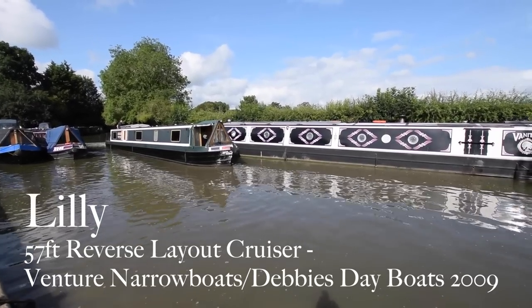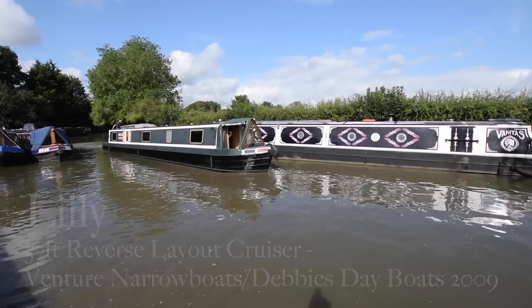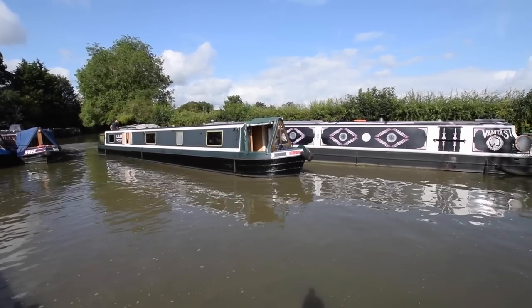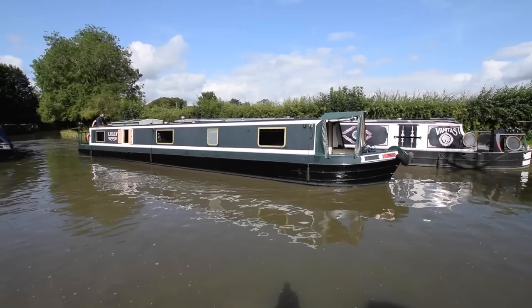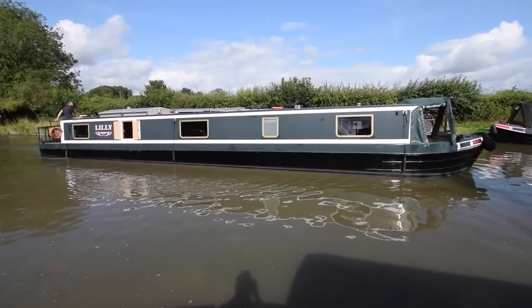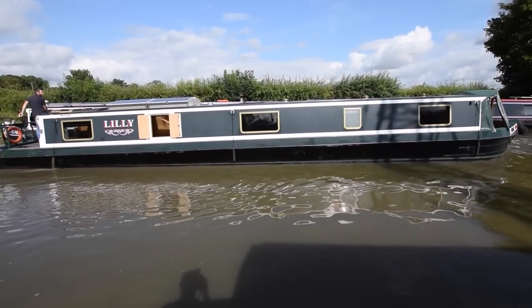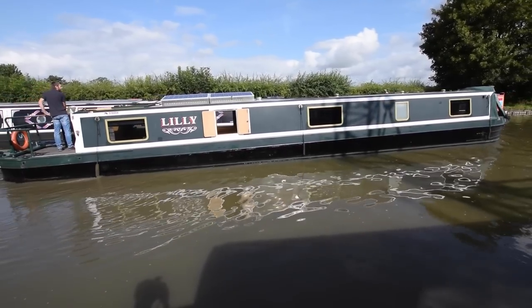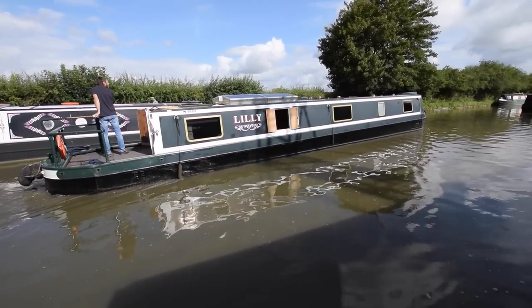We've got the welcome return of James and Bumble back off their holidays, and it's just in time for us to introduce Lily. She's a 57-foot reverse layout cruiser built in 2009 by Venture Narrowboats and fitted out by Debbie's Dayboats. She's been brilliantly prepared for sale. She was last blacked in July 2023, and there was a survey in July 2023 as well, which is available for viewing in the office.